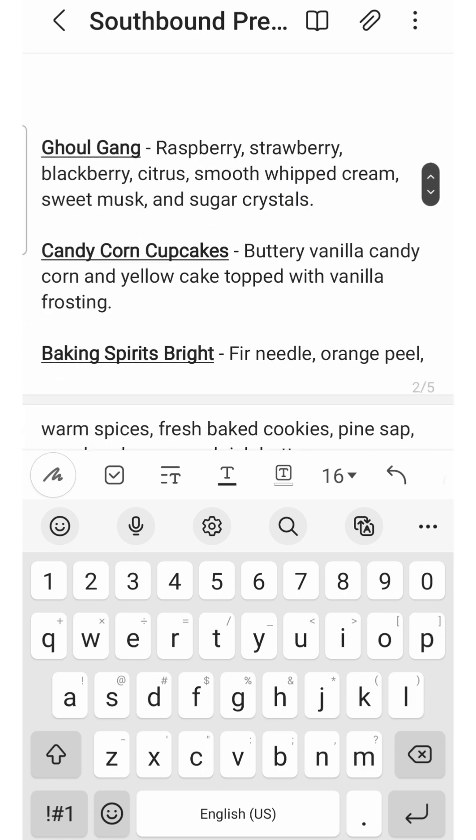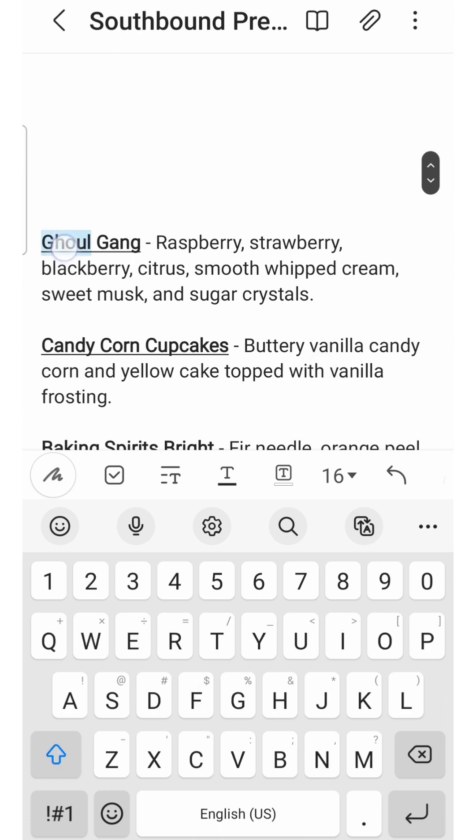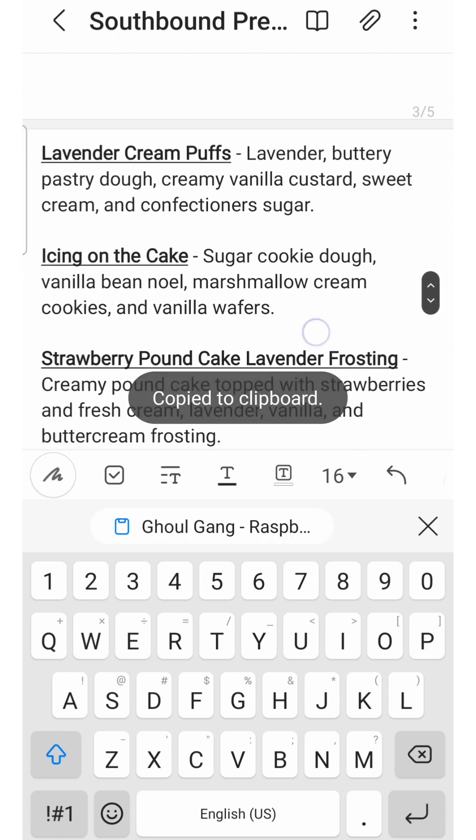Next up is Ghoul Gang — raspberry, strawberry, blackberry, citrus, smooth whipped cream, sweet musk, and sugar crystals. I've never tried this one before. It sounds like a mixed berry with a little bit of a body-care leaning vibe from the musk, possibly. I know it's come back quite a few times over the last several years, so it must be a popular scent. I've got a lot of fruity stuff in my collection right now, so I don't feel like I need this one, but I wouldn't be opposed to trying it someday.